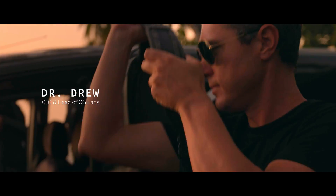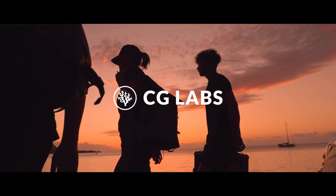Hi, I'm Drew. I'm back with a full team of engineers and scientists with me now at the CG Labs. Our mission? Engineering the future of coral reef restoration.